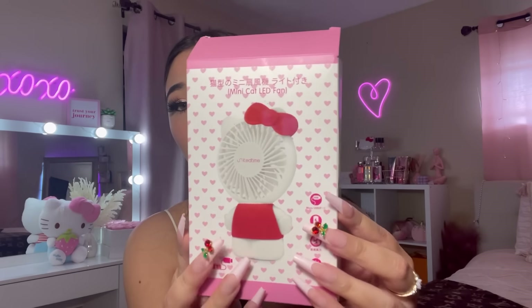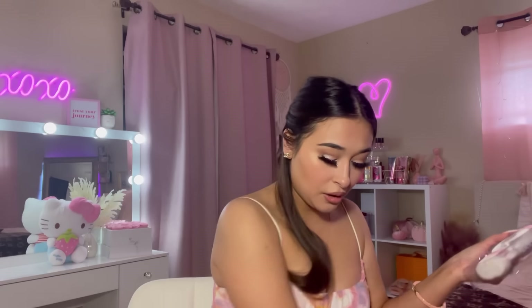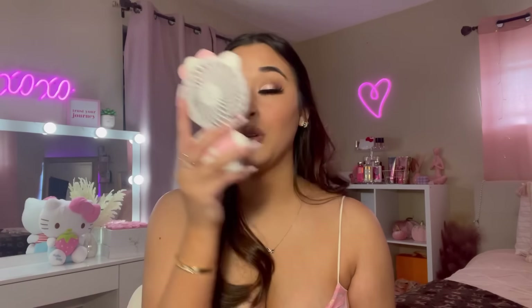So far so good, I am loving everything. Okay, so I bought this Hello Kitty LED fan - this is what it looks like. I've seen this on TikTok and I just thought it was so cute. They do have a red one and a pink one, but I obviously chose the pink. It comes with a little cord and this is the fan - how freaking adorable is this? I got this because I wanted to and it's Hello Kitty - it's cute.